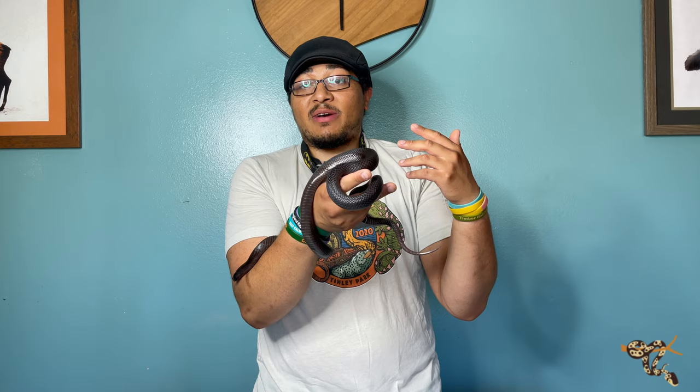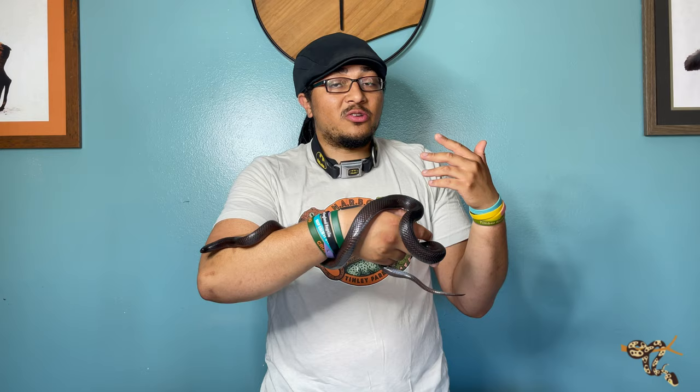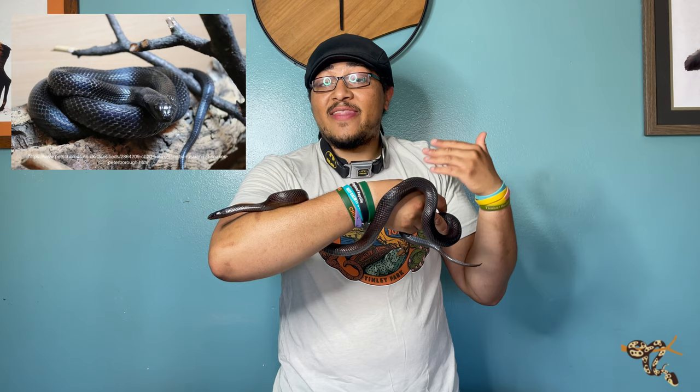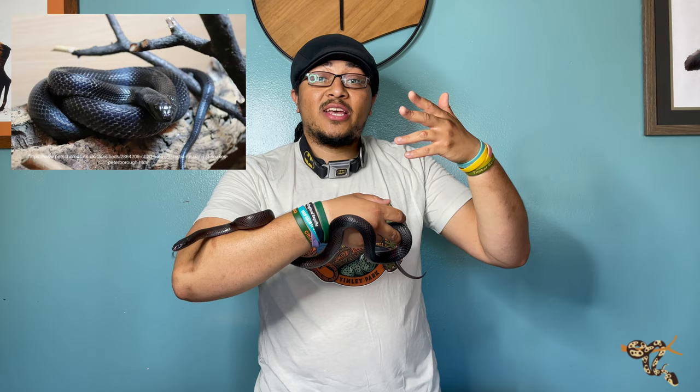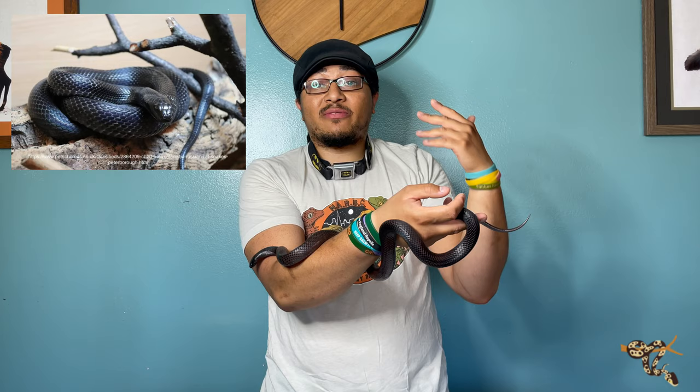Now it starts getting a little rarer and more expensive. One that people normally don't think about is the Russian rat snake. Russian rat snakes are usually black and yellow striped, but there is a melanistic phase where they're jet black — a really cool snake. They can get about four and a half to five feet long; they're an Asian rat snake so you can keep them a little bit cooler. They're pretty bold — once comfortable, they're not defensive or strikey at all, and they don't have the food-reaction aggression that a lot of kings and milks do.